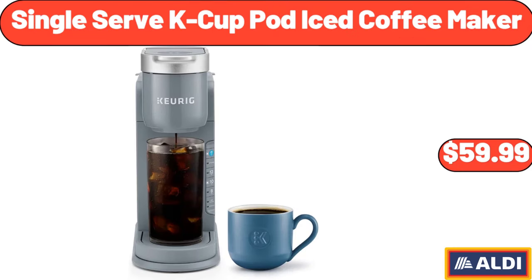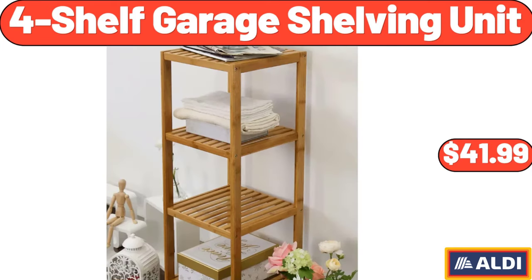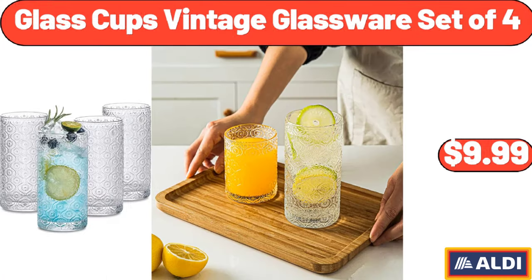Single Serve K-Cup Pod Iced Coffee Maker, $59.99. 4-Shelf Garage Shelving Unit, $41.99.